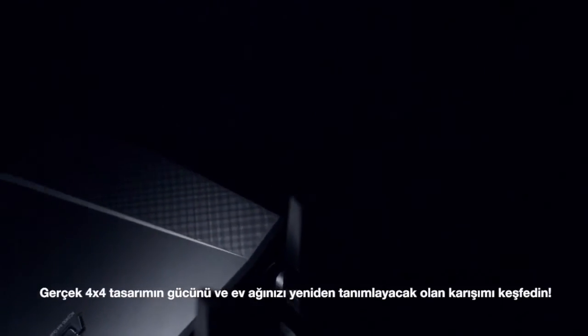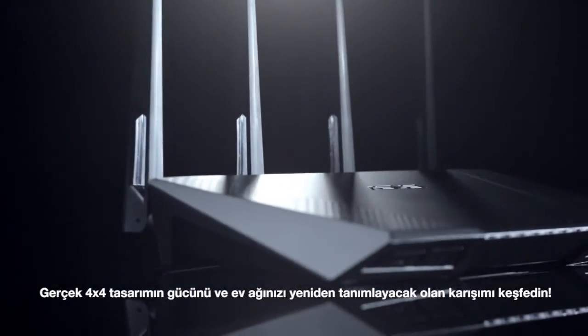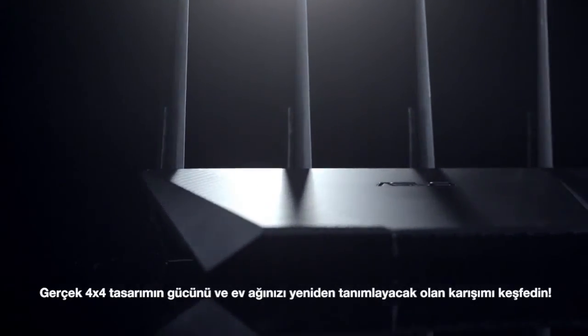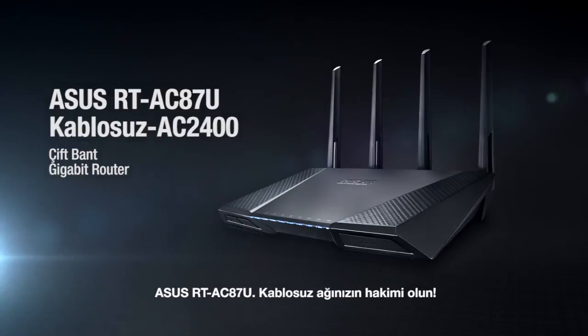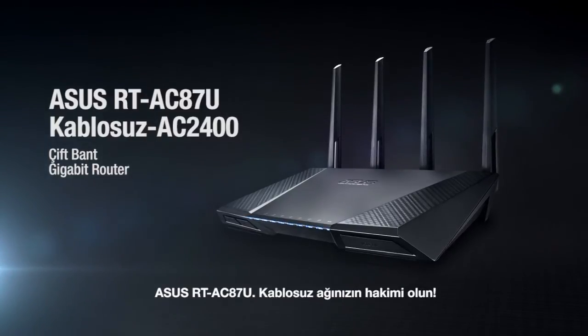Discover the power of true 4x4 design and the sophistication to redefine your home network. ASUS RT-AC87U — Master your Wi-Fi.